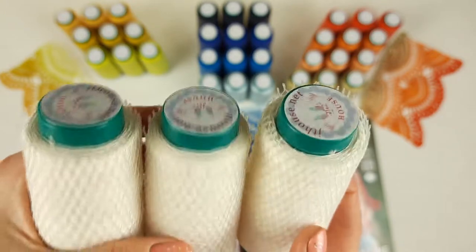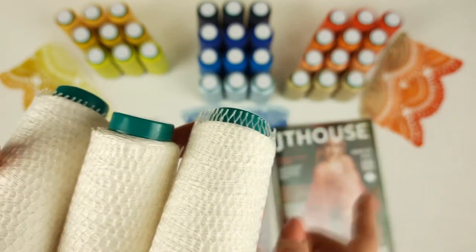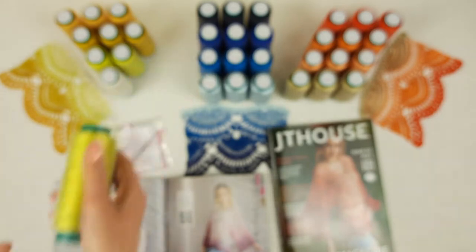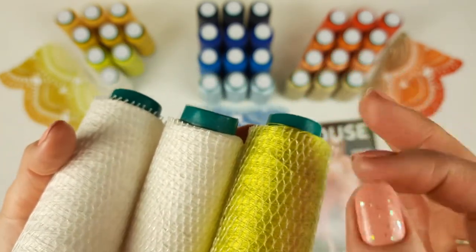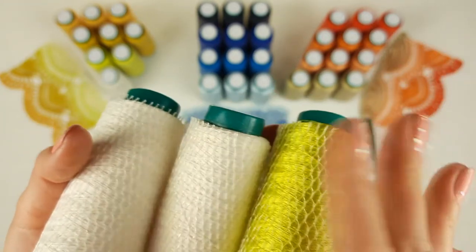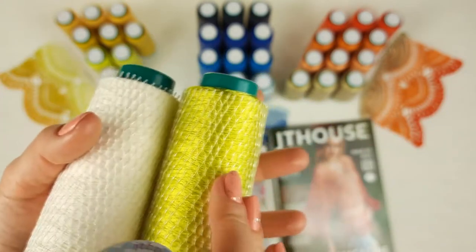We can start from white color and step by step make the first few rows. You can use the instructions and tutorials — everything is really understandable. Next you need to cut one thread and join another color — we have lemon. By using these three threads you will continue your work, making a few rows. After that, you again cut the white thread and join a second cone in the same lemon color.